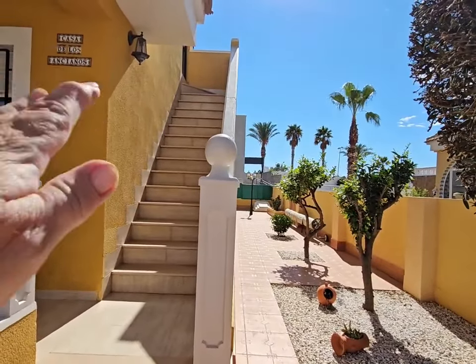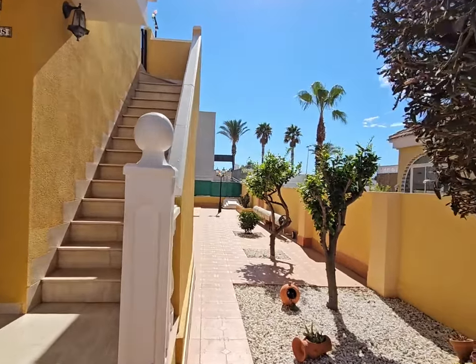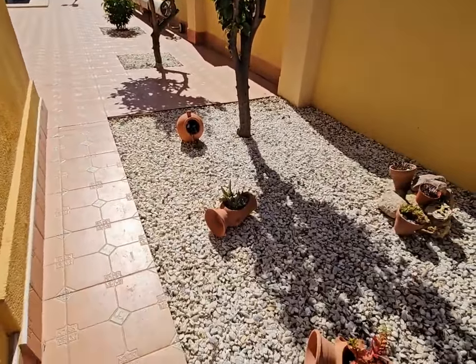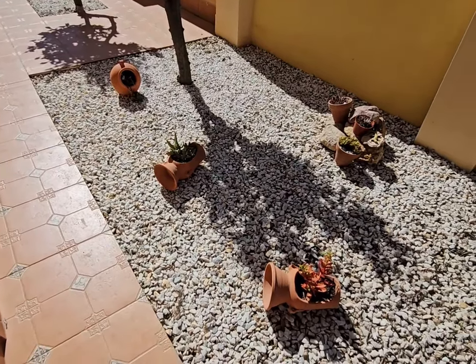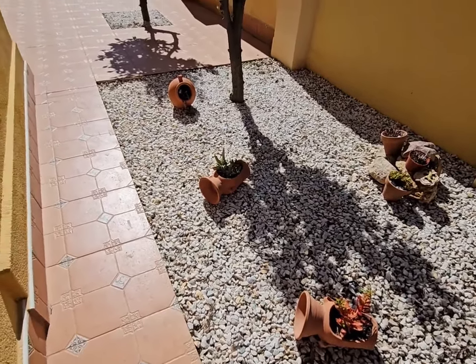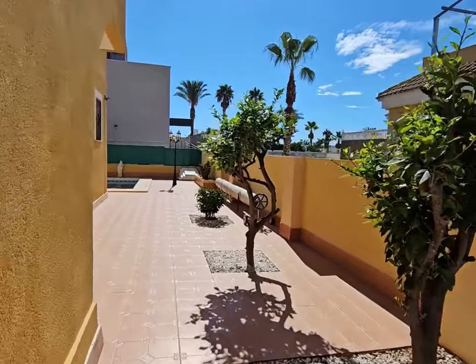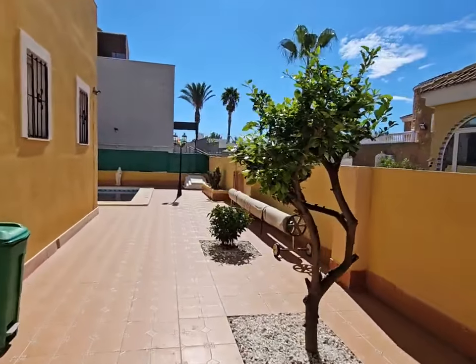Coming down the stairs, I'm going to have a look around this beautiful garden. It has got very decorative stone here and some beautiful plots with lovely plants, and well-established trees as well.